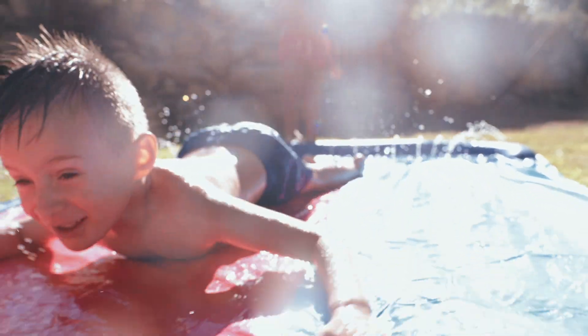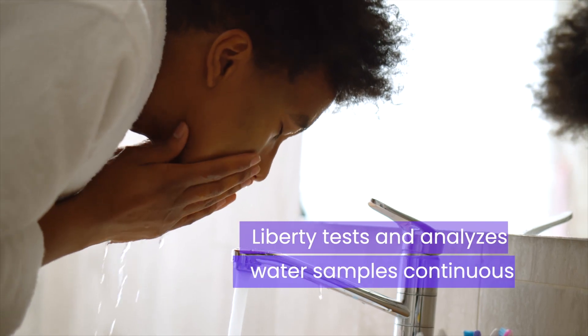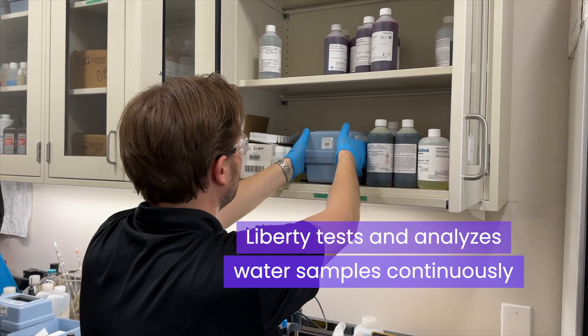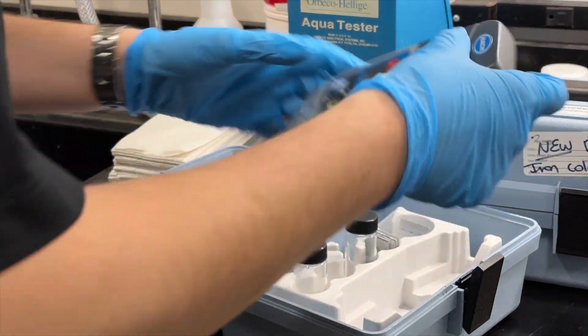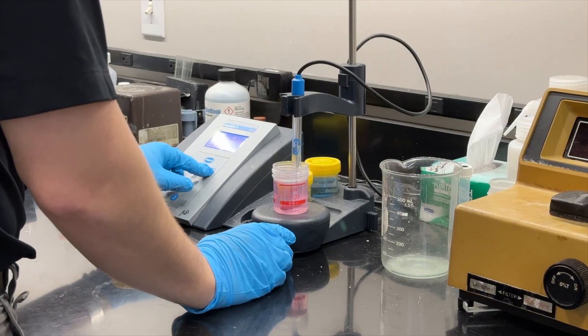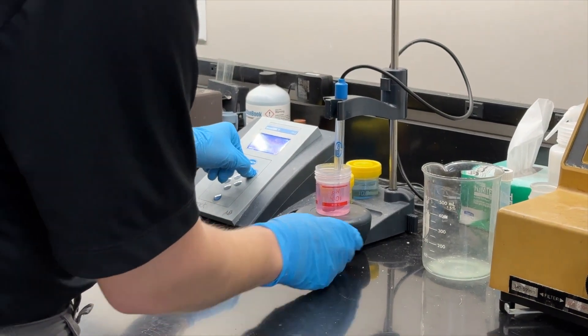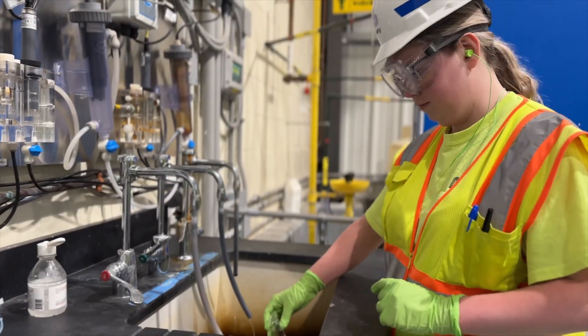The water we provide to our customers is safe, reliable, and potable because we test it all the time. We are constantly sampling our water system both at the raw water source and in the distribution system. We are submitting those results to the laboratory and they are providing us that quality control data report back.